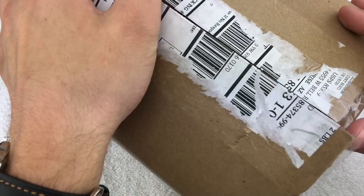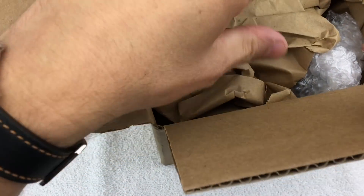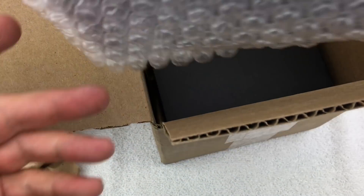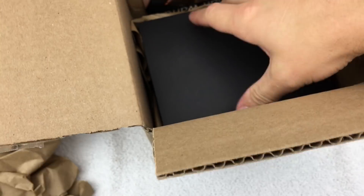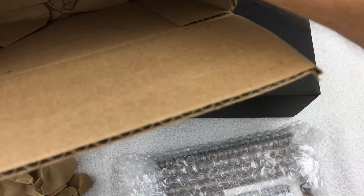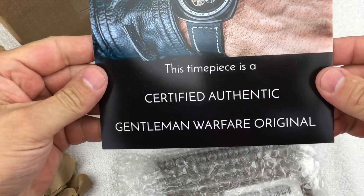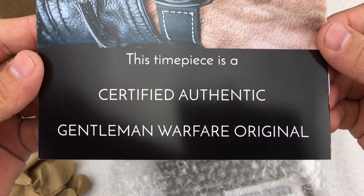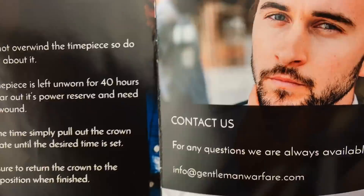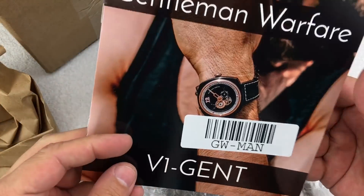It's actually a large box — compared to a lot of the shipments I get for watches, it's a large box. And I've got more than one box in here. So: certified, authentic, Gentleman Warfare, original. Just seeing this, I know that it is the watch that I won off of the Wheel of Watches.